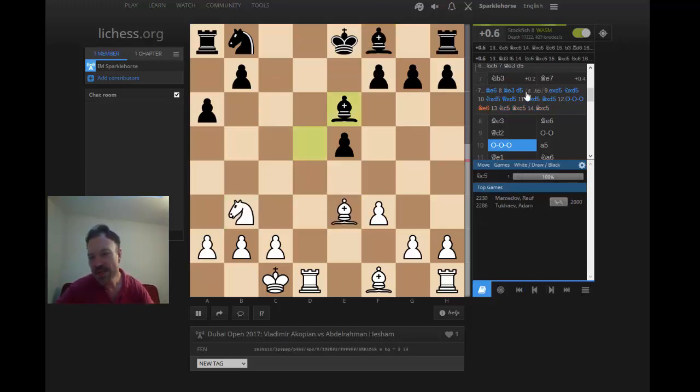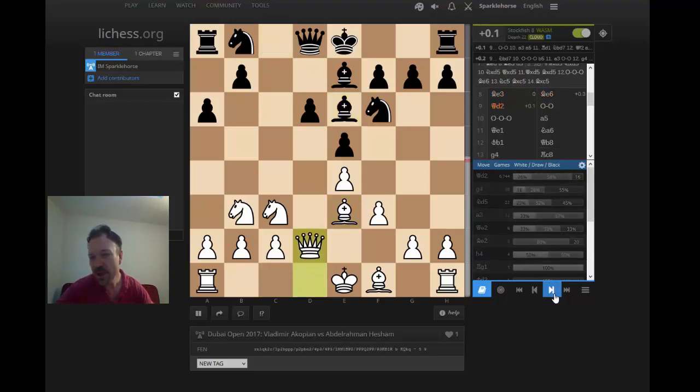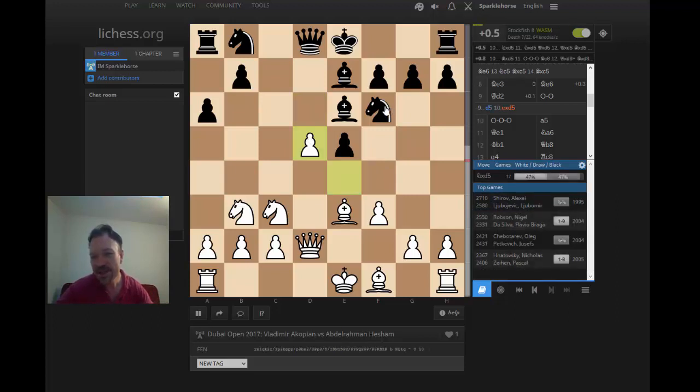This is why in most cases black doesn't play an early d5 — it usually leads to a favorable ending for white. In this case, Be7 first, then Be3, and once again you could play d5. After Be6, Qd2, then d5 is possible. There's another example — Shirov-Lbojevic — you might want to take a look at: exd5, Nxd5, Nxd5. This is just analysis. Queen takes d5, similar to the last example.